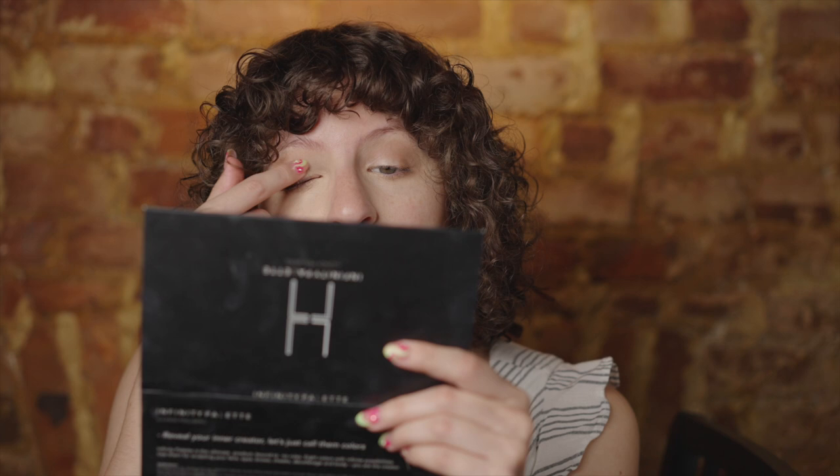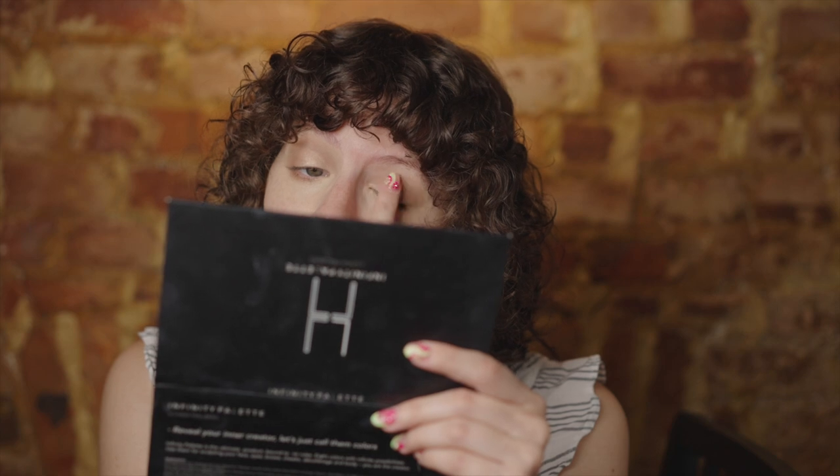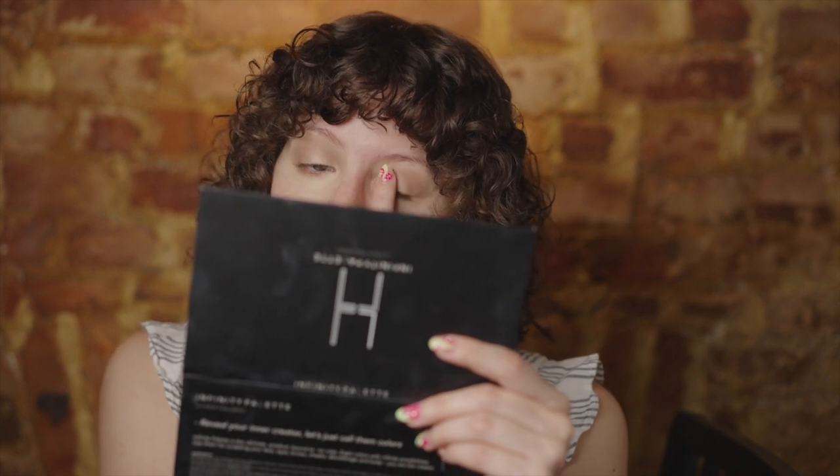To finish this simple eye look off, I'm going to go with the shimmer shade — this one is Milky Way, or I think it says Virgo. I'm putting this on the lid for some shimmer and glitz for this everyday simple glamour. I'm pretty happy with that.